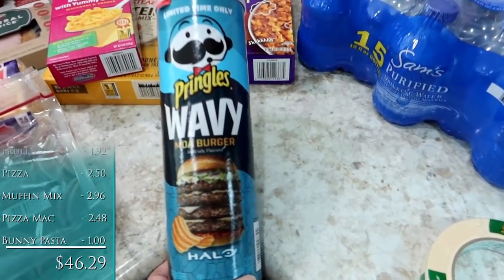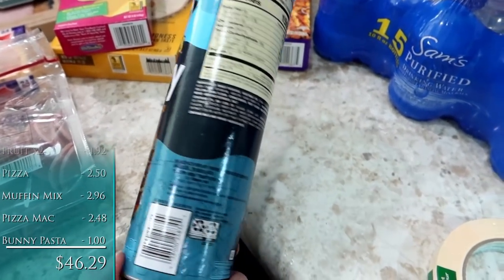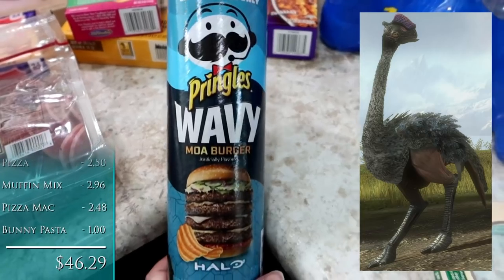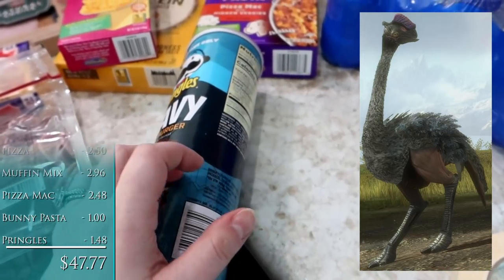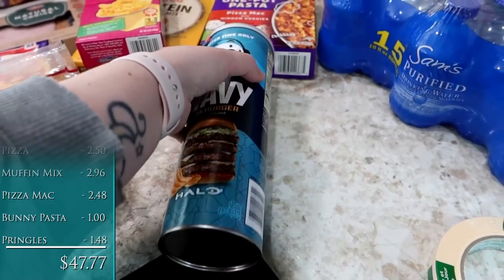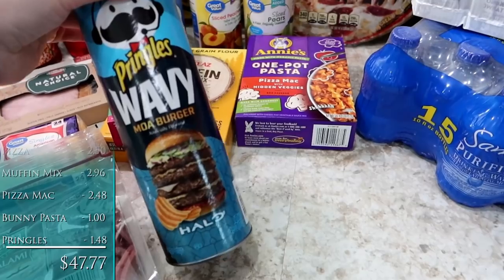Will asked me to pick this up. It is the limited edition — I believe it's only being sold at Walmart. It is the Halo Moaburger special edition of Pringles. He sometimes collects some of the food items; we've got some cereal boxes and energy drink cans from his favorite video games or like Batman and other comic book characters that he likes. So I picked this up for him.